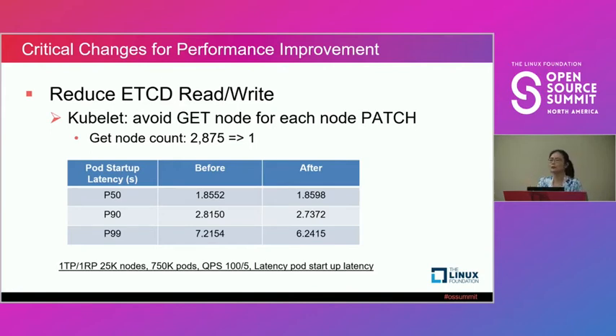With one TP, one RP, 25K — the latency improved about 20%. The get node count shows we were able to reduce the number of gets significantly. Because our change says if your patch fails due to conflict, you would need to read and then patch — but in our test, there's almost no conflict. So it makes sense to use the watched data to just do the patch.